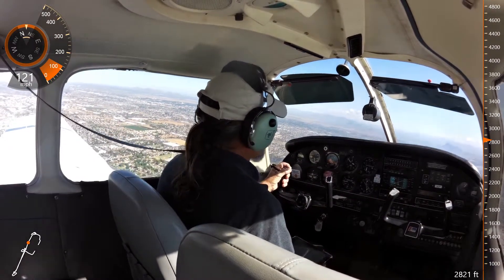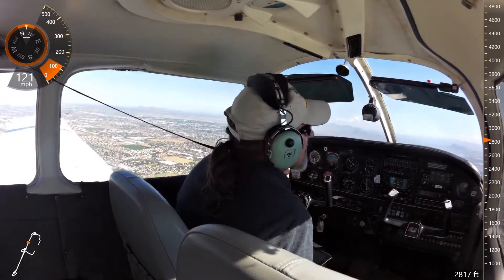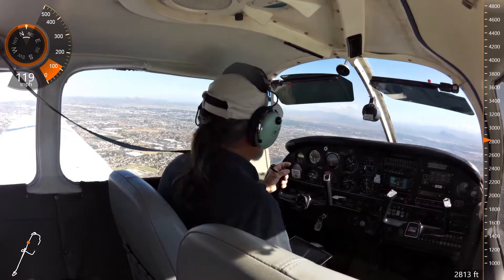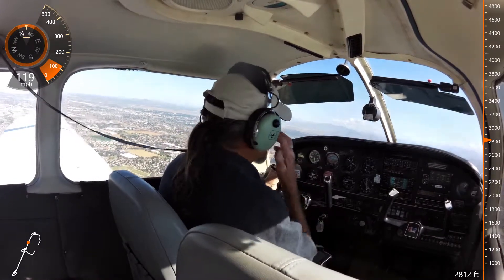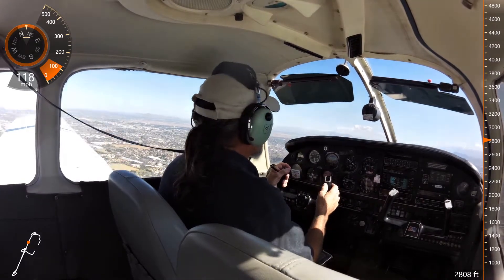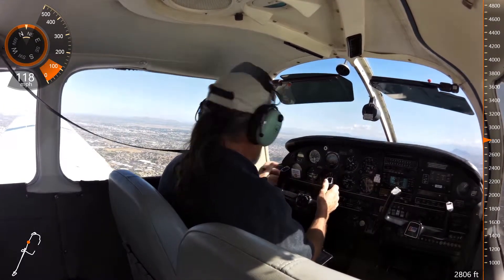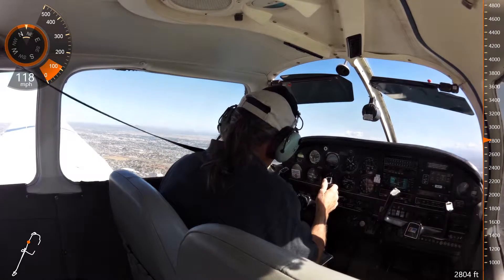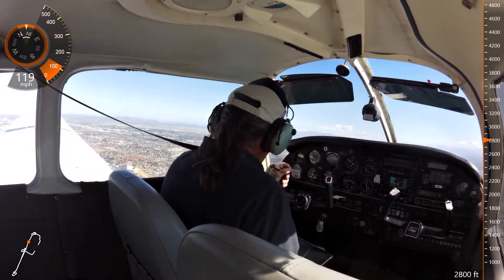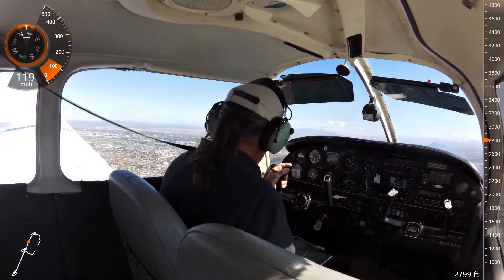Falcon Tower, Warrior 686 Juliet, 6 miles south, landing full stop with information Kilo. Warrior 686 Juliet, Falcon Tower, we're in the process of a runway change. Wind estimated 190 at 6, altimeter 3000. Enter left downwind runway 22L. 22L, turn left downwind runway 22L, 86 Juliet.